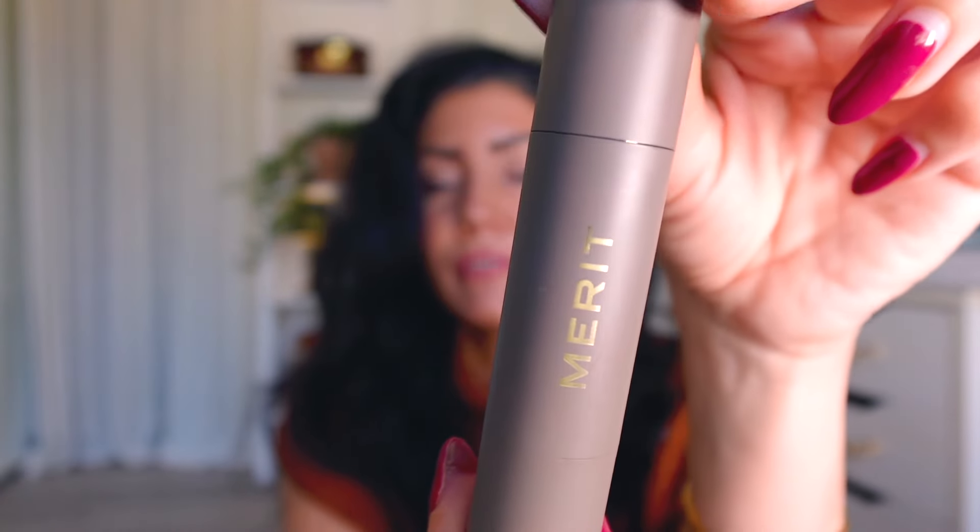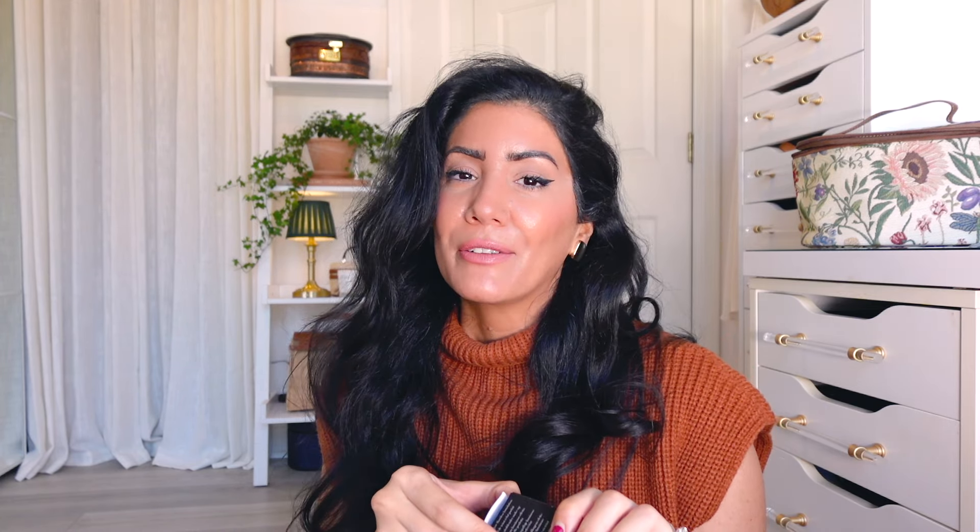Moving to foundations — I have three items to show you. First is the Merit Beauty foundation stick, which I don't use as a full foundation. I use it to correct areas that need corrections on days I don't want full foundation — I put a little and massage it in with my hand to conceal tiny imperfections where I want a little coverage. I tried three or four other foundations and threw them away when they were still 90–98% full — some great brands but horrible foundations. My favorites are Giorgio Armani and Estee Lauder.